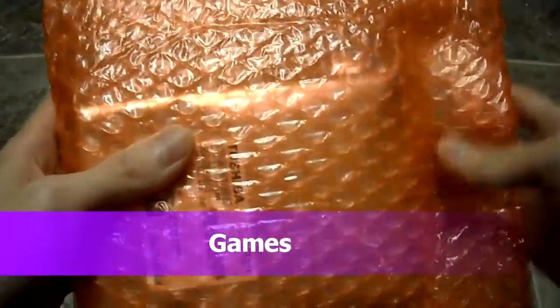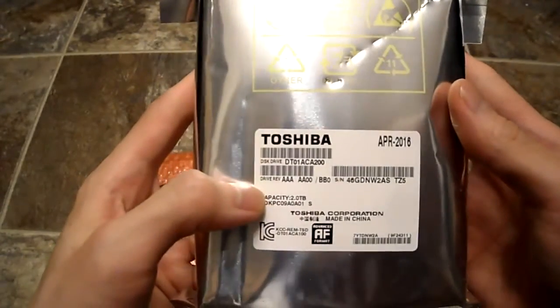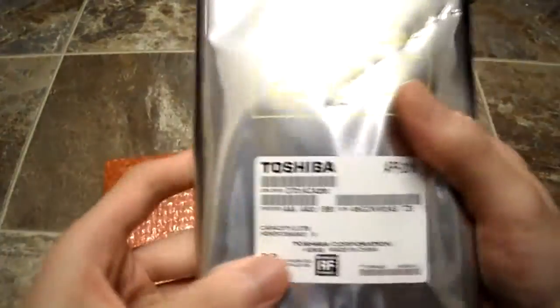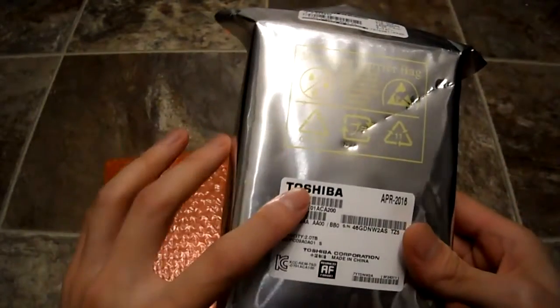Today I picked up a brand new hard drive. This was on sale at a computer store. This is a Toshiba 2TB internal hard drive, made in China. What I bought this for is to replace my 3TB Toshiba.